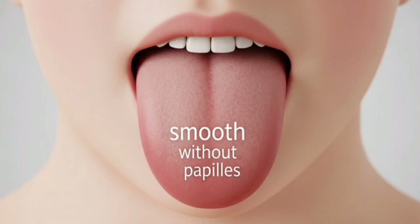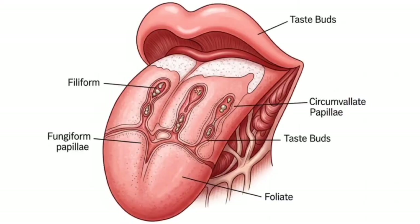Vitamin B12 deficiency — glossitis. Stick out your tongue and check the color. A healthy tongue is pink, covered in tiny bumps called papillae. But if yours is red, smooth, and sore, you might have glossitis, which can be caused by nutritional deficiencies, most commonly vitamin B12.